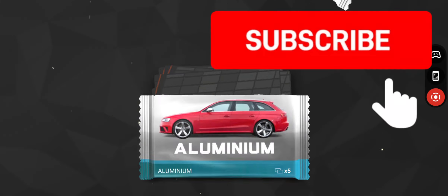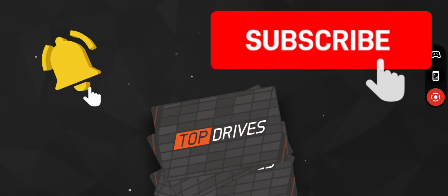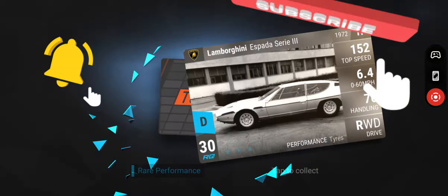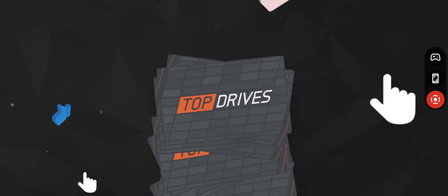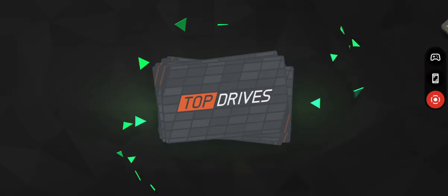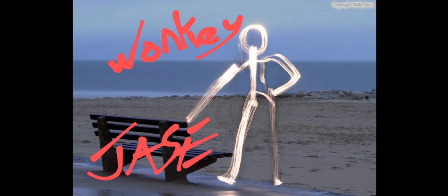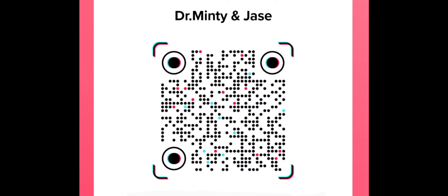Please subscribe if you can, please like the videos, and ring the bell so you get notified of all our future videos. Share and comment, and please remember we're also on TikTok. Got to go now and make some more interesting videos for you to view — see you on the next one, bye!